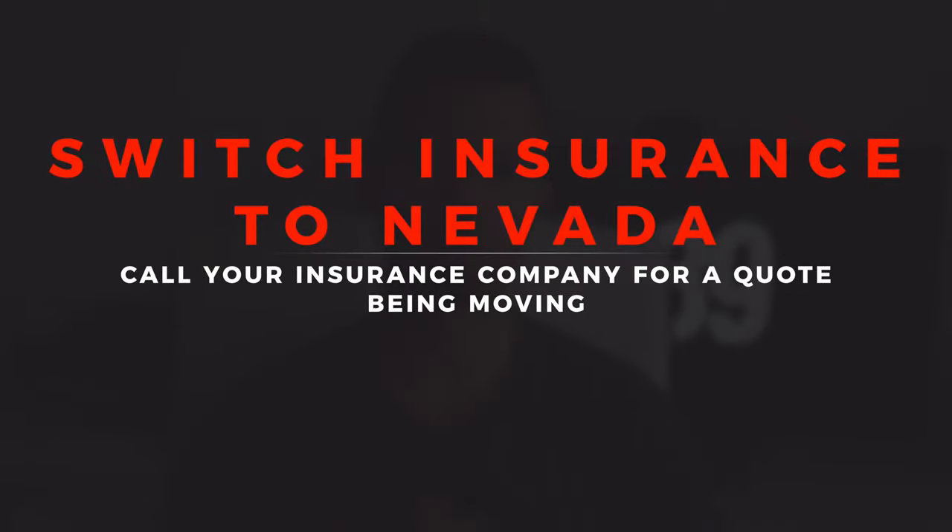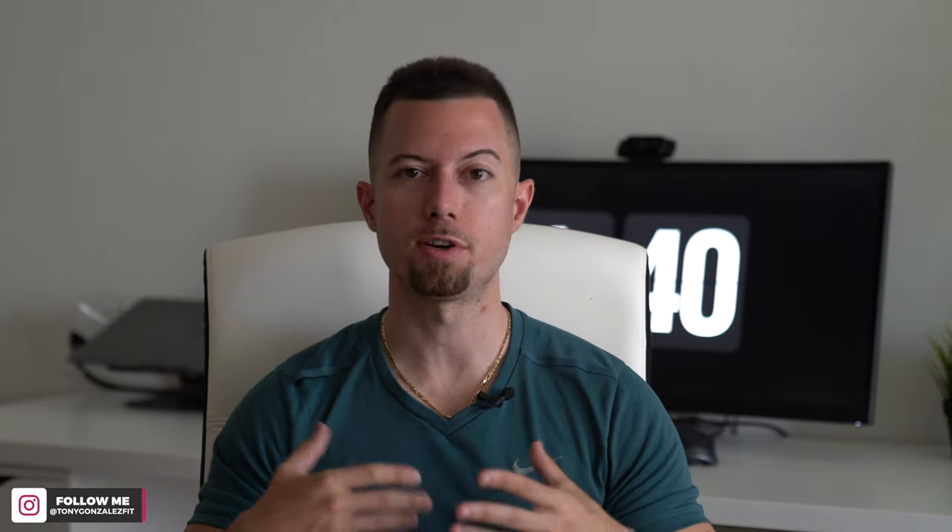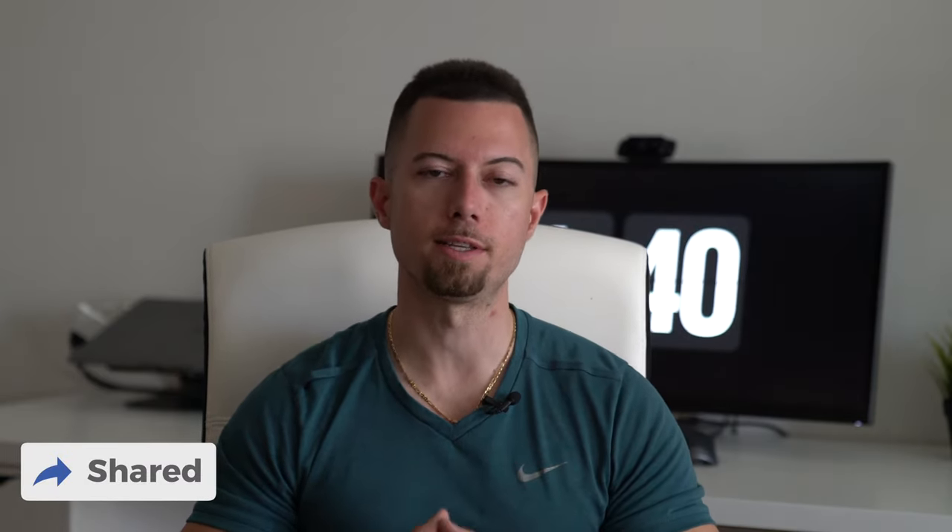Next we're going to go over how to get your car registered and what the fees are going to be like. The first thing you're going to need is to switch your insurance over to Nevada. I recommend doing this prior to moving so you know what your premiums are going to switch to, because most people's insurance does go up significantly when they move here — it depends on your zip code and whether your car is garaged. Get a quote, get prepared, and switch it over prior to going to the DMV.